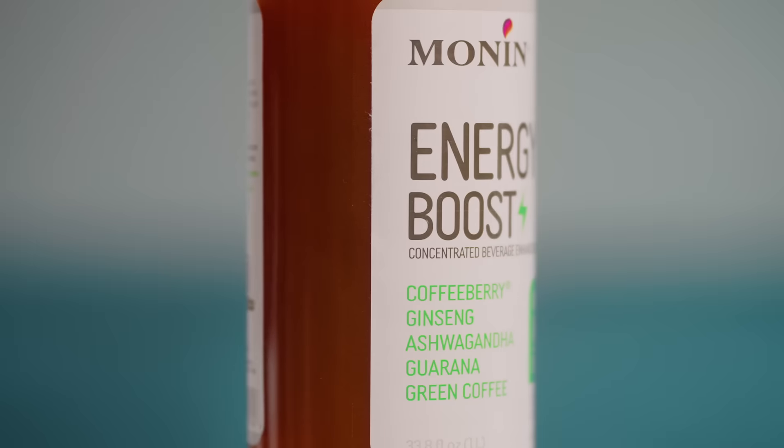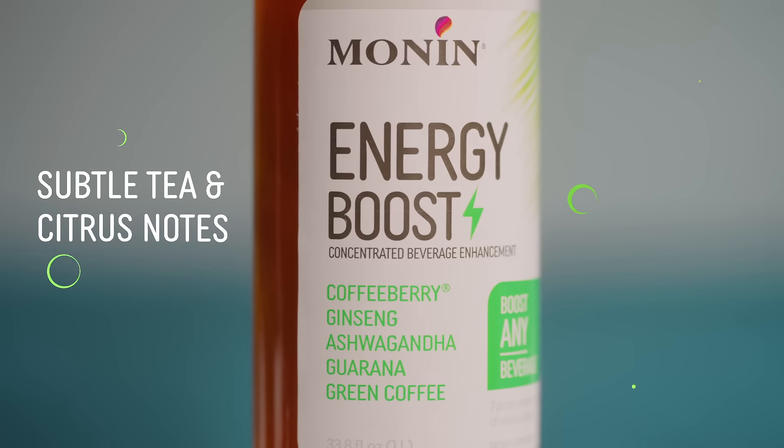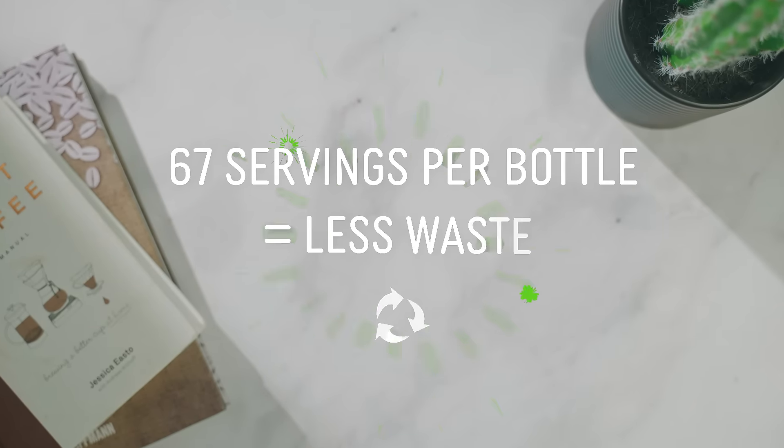With powerful ingredients like ginseng, ashwagandha, guarana, and green coffee extract, Monin Energy Boost has the strength to energize your day. And with no added sugar, it's the perfect pick-me-up without the crash.